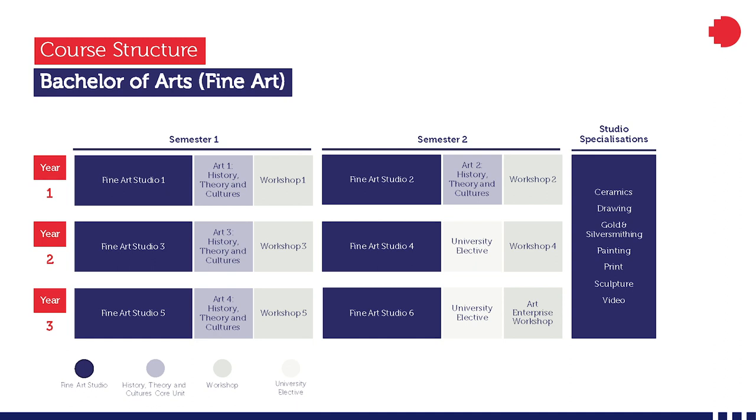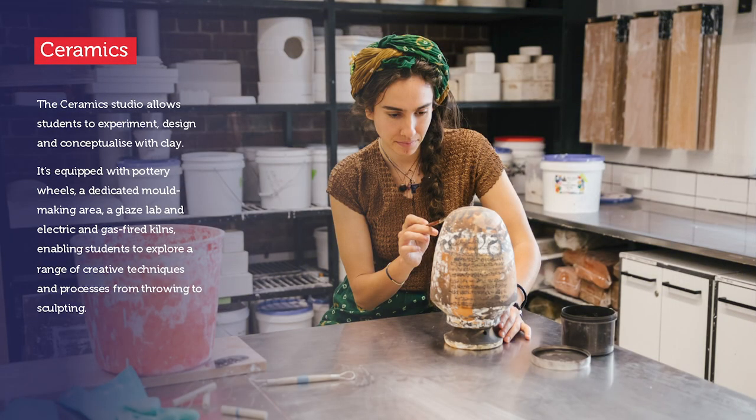During year two and three, you can also choose from a wide range of university elective courses to complement your learning in the studio. At RMIT, you have the opportunity to study in a range of highly specialized and world-leading facilities and spaces located right in the center of Melbourne City.